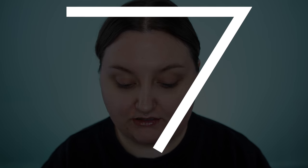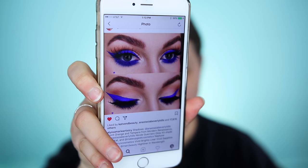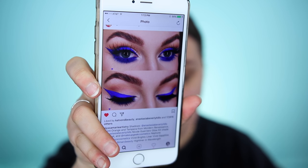Hey guys, so I thought I would do a look today that I was inspired by - specifically by Alyssa Marie Artistry on Instagram. You can see how beautiful that vivid sapphire liner is. Oddly enough, she used vivid sapphire from NYX for it. I'm going to recreate this the best that I can on myself because when I saw it, it just took my breath away.